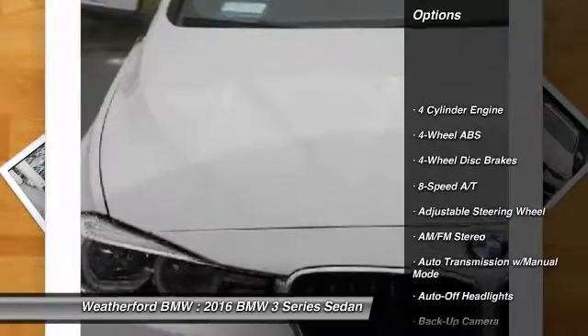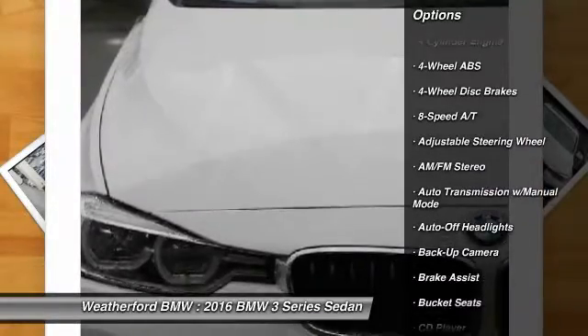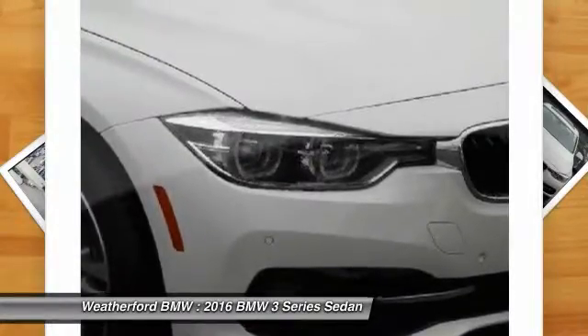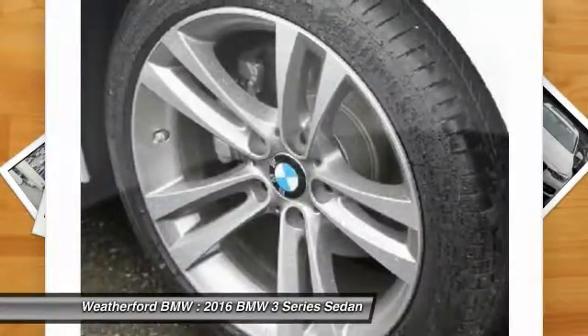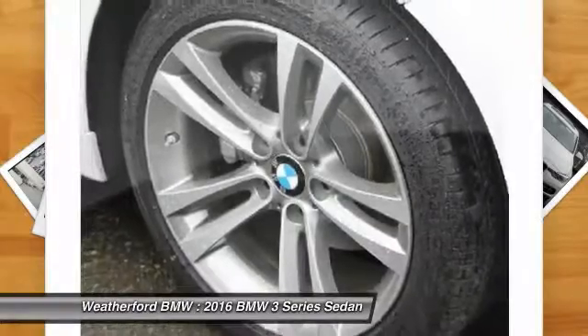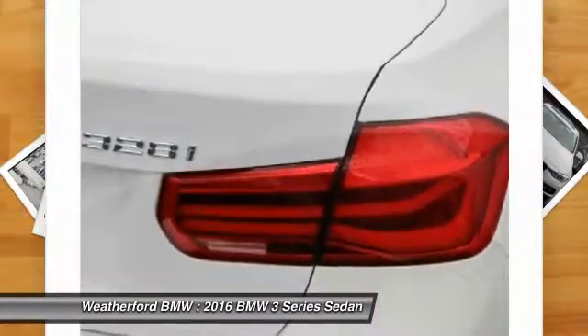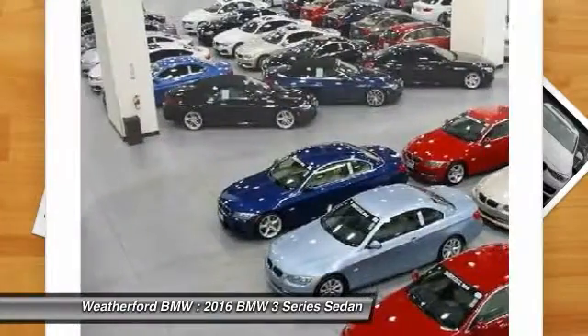Power passenger seat. Keyless entry. Backup camera. Navigation system. Leather wrapped steering wheel. Driver airbag. Adjustable steering wheel. Driver lumbar. Power steering. Keyless start. Take this vehicle for a spin and see why so many shoppers are now proud owners.